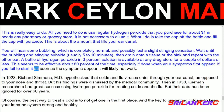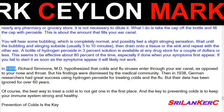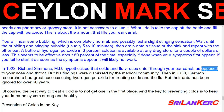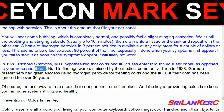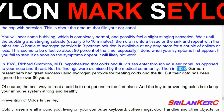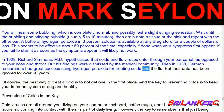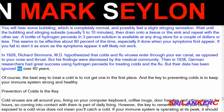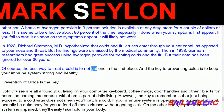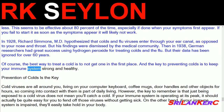In 1928, Richard Simmons, MD hypothesized that colds and flu viruses enter through your ear canal, as opposed to your nose and throat, but his findings were dismissed by the medical community. Then in 1938, German researchers had great success using hydrogen peroxide for treating colds and the flu, but their data has been ignored for over 60 years. Of course, the best way to treat a cold is to not get one in the first place.